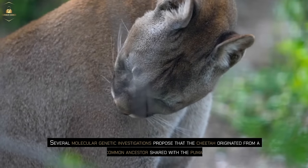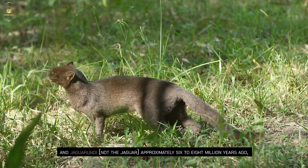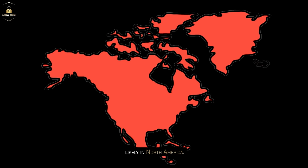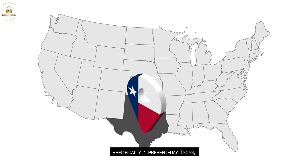Several molecular genetic investigations propose that the cheetah originated from a common ancestor shared with the puma and jaguarundi, not the jaguar, approximately six to eight million years ago, likely in North America. Fossils resembling cheetah-like species, dating back two to three million years, have been discovered in North America, specifically in present-day Texas, Nevada, and Wyoming.